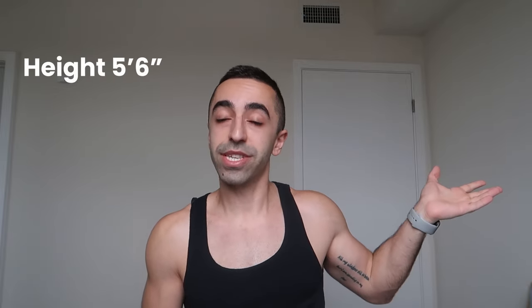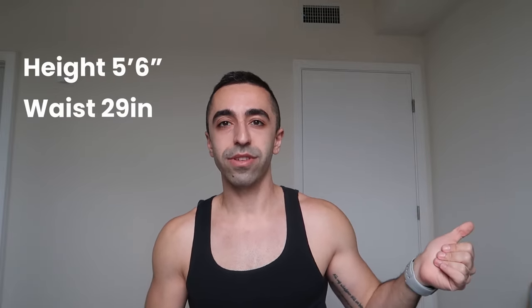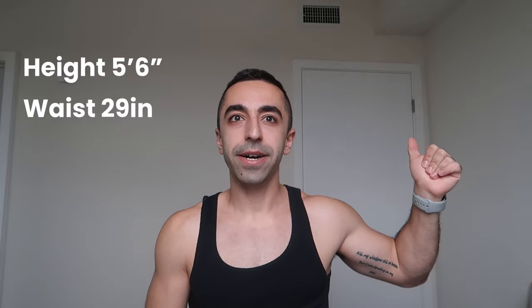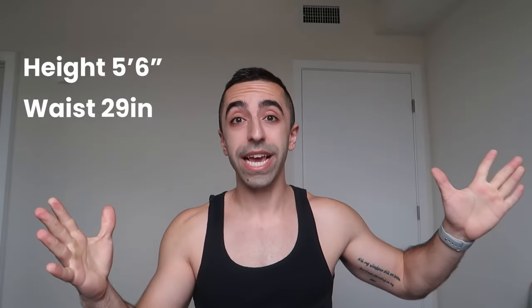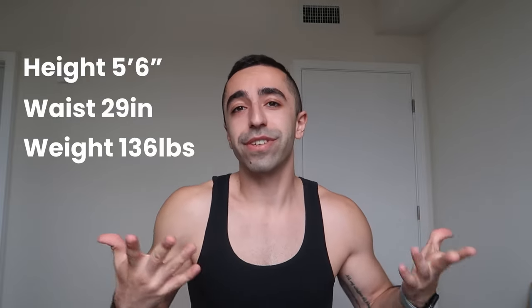Before we get started, let me give you guys my measurements real quick. Not much has changed but just a few things. My height is five-six, pretty much the same. My waist is 29, also stayed the same. My weight is 136 right now, so I've definitely lost a couple pounds and gotten more defined I would say. Anyway, without further ado let's get on to the haul.